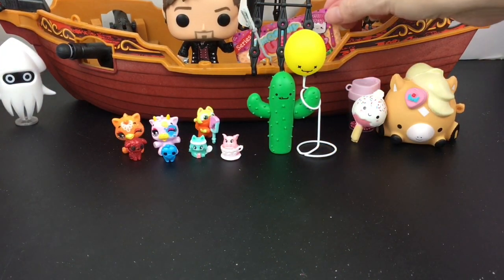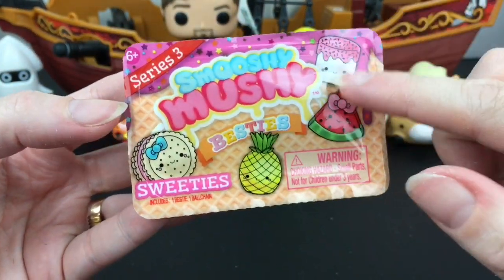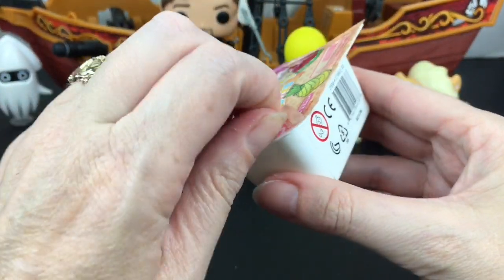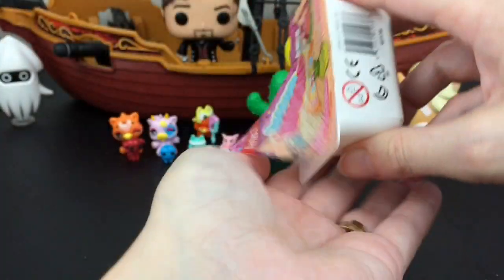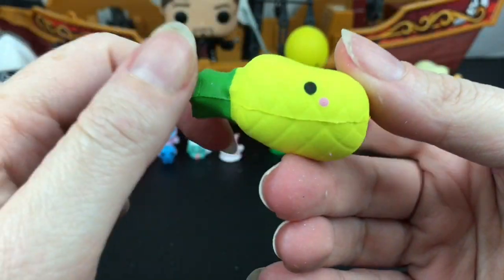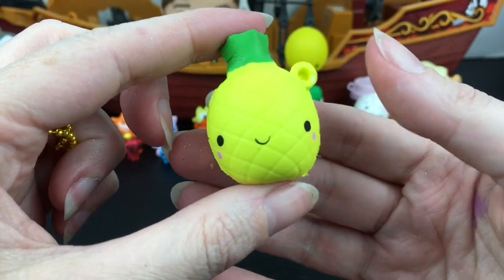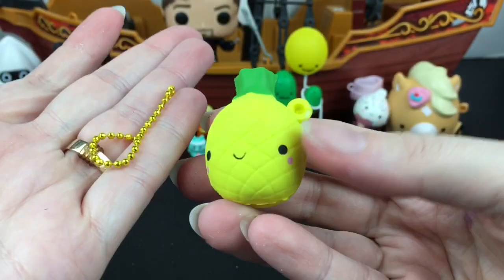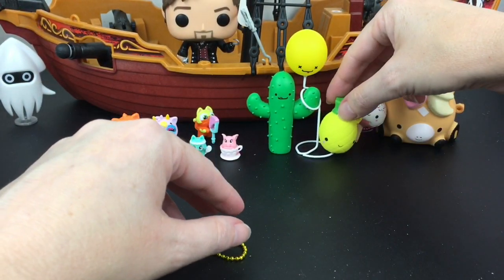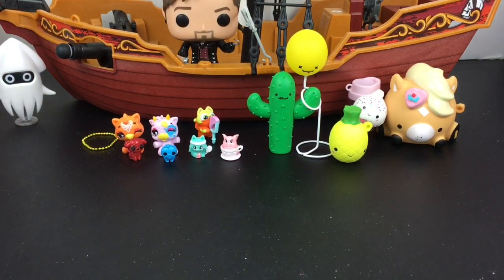Our last item for this video is another Smooshy-Mooshy, but this is a series three bestie. These were cute and a lot of fun, and I love the besties. Oh my goodness, we have the pineapple! And how cute is that? He's actually really nice and squishy too. What a cutie — I love pineapples. He comes with a yellow ball chain, and he actually works really well with Prickles and Bob in the color scheme — oh wow, that is adorable.